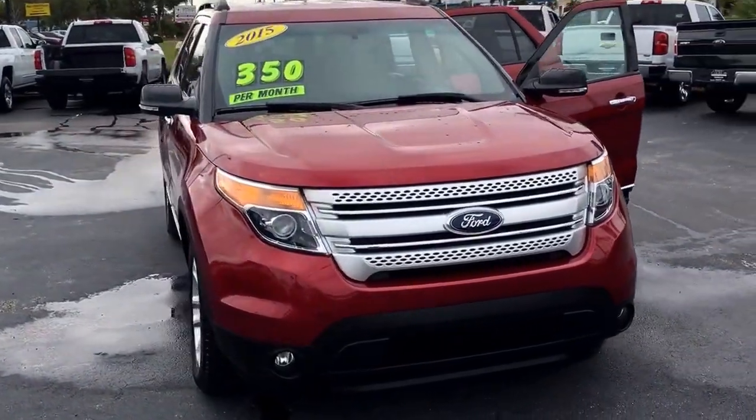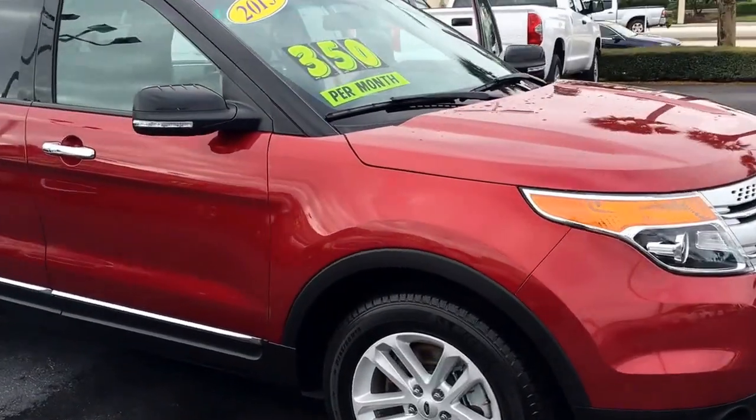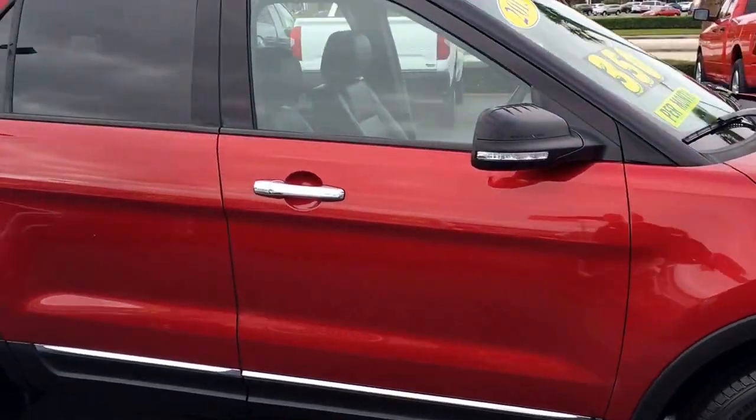Good morning, my name is John Dee from Carl's Buick GMC. I just want to shoot you a real quick video of our 2015 Ford Explorer limited model.